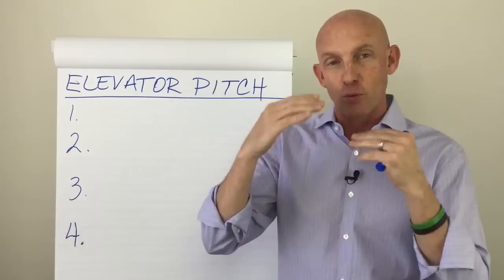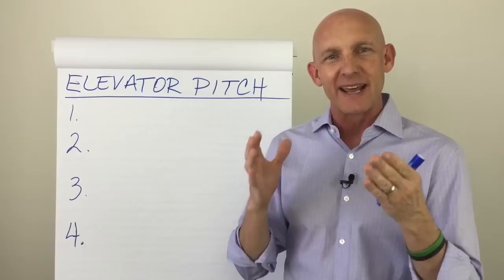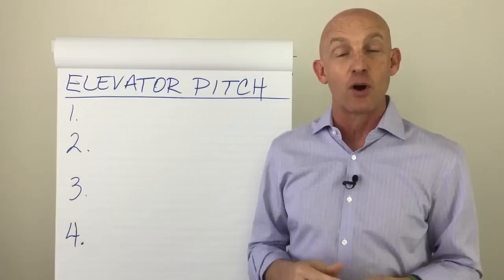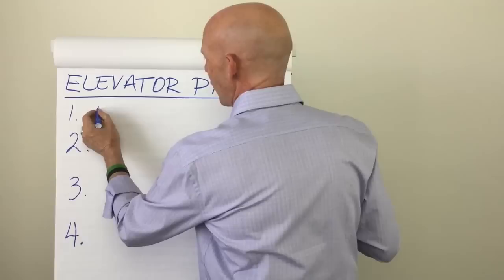There are four things that make a great elevator pitch, and I'm going to walk you through what those four things are. When somebody says, "So what do you do?" you can give them a great answer that doesn't only communicate what you do, but communicates it in a way that makes them go, "Really? Wow, that's awesome," as opposed to, "Oh, okay." So here are the four elements of a great elevator pitch.